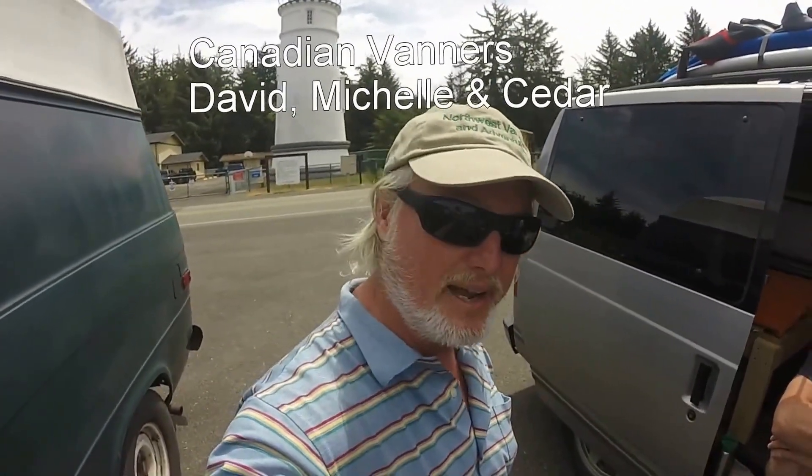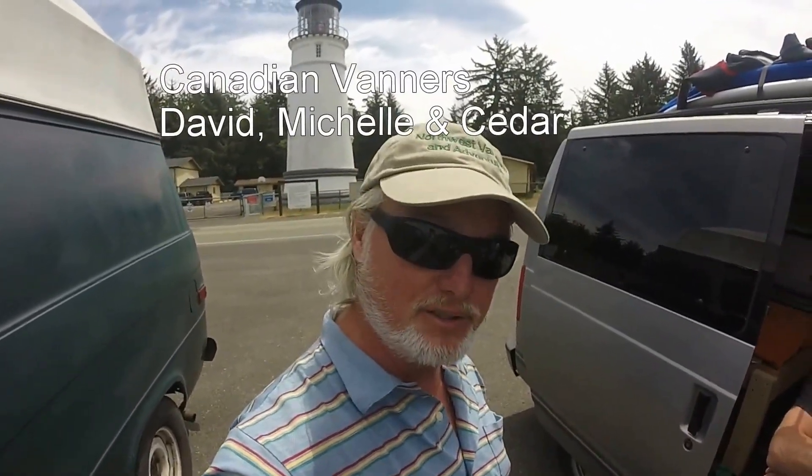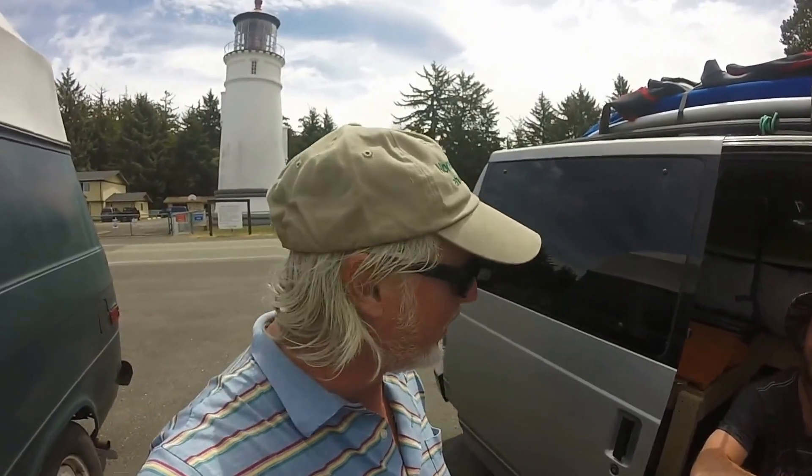Hey, this is Tony. We're still at the Umpqua River Lighthouse and this van just pulled in right next to us. We were kind of looking at their vanning and we just have to show it because it's such an awesome setup for an Astro Safari, the smaller vans. And anyway, here's Dave.